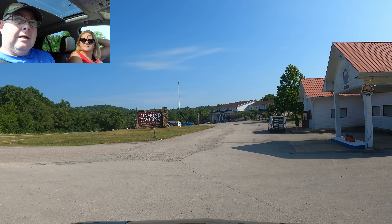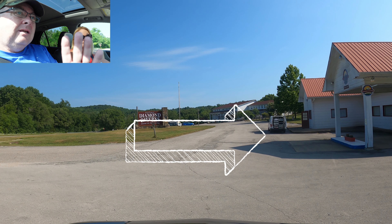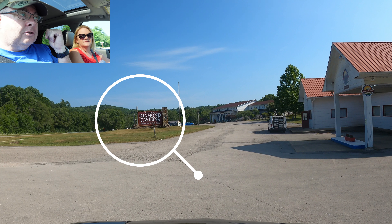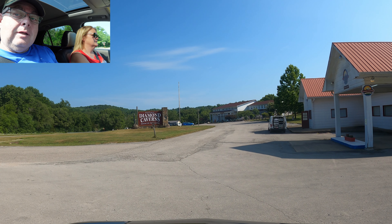So when you get to historic Diamond Caverns, you're going to come over here to check in. It looks like a little gas station, and you see the huge building here — don't go to the huge building. Check-in is right here. The campground is actually across the street. So we're going to simulate checking in.